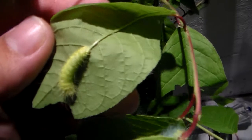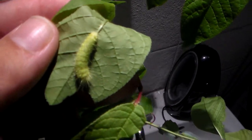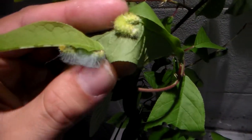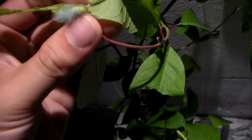There it is! This green one is another Caligula — it's Caligula boisduvalii. Just compare them: it's less hairy, and it's lime green instead of this bluish color. Here you can see the difference between the tibeta and the more green Caligula boisduvalii.